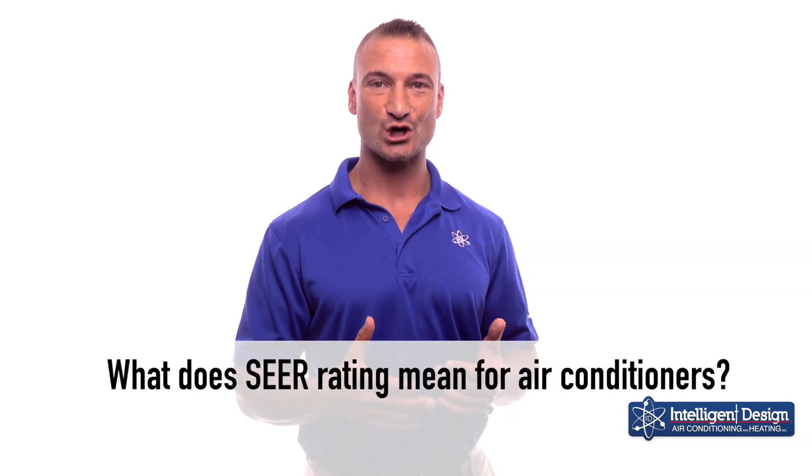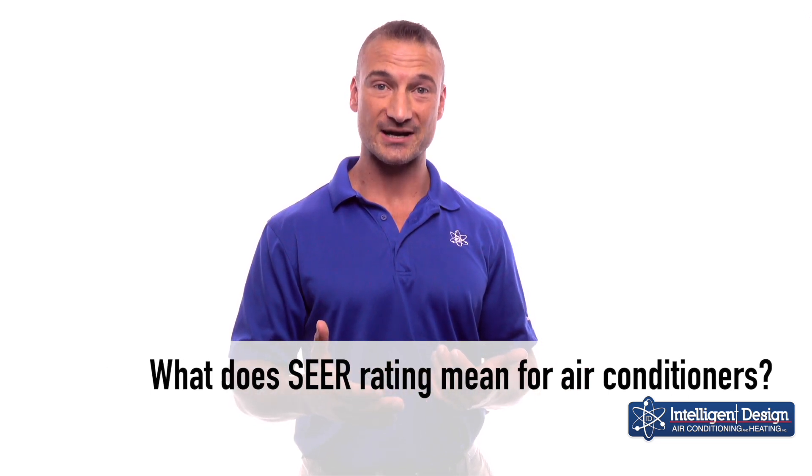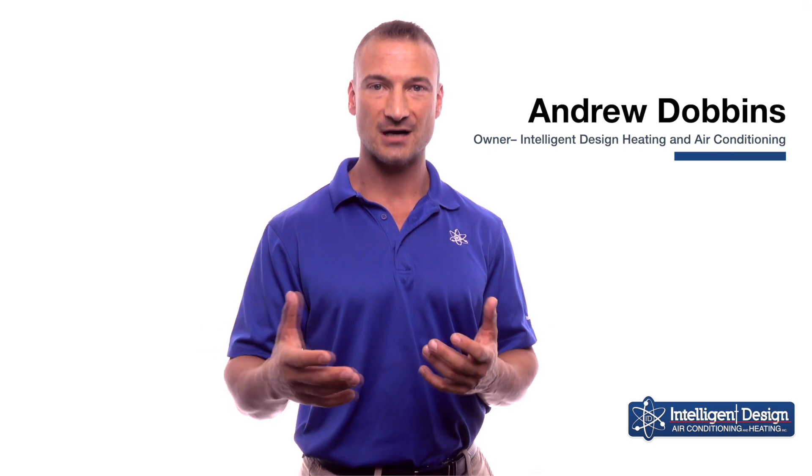Many of our customers ask what the term SEER means — that's S-E-E-R. It's the government's rating for the Seasonal Energy Efficiency Rating or ratio of your system.